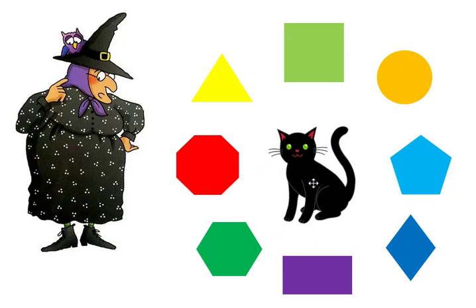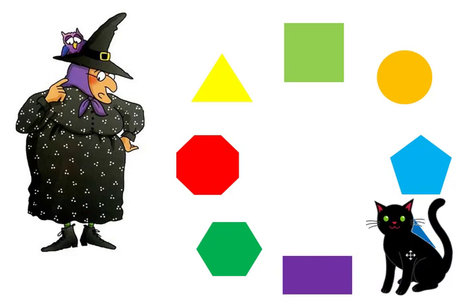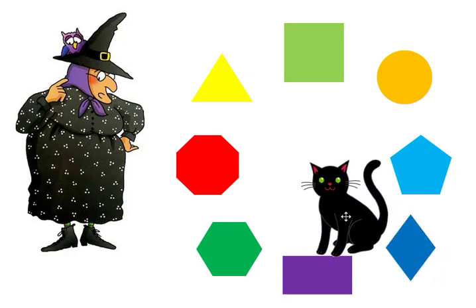Mildred needs to find the diamond. Midnight found the diamond! The diamond has four sides.